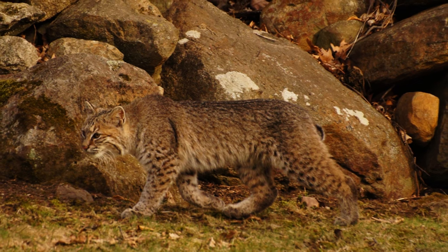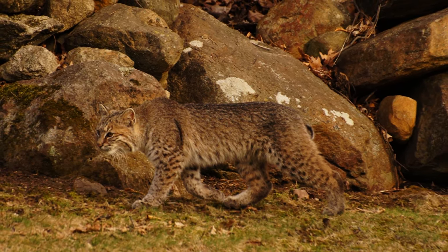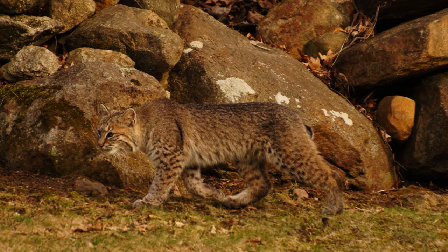Bobcats are usually coated with brown or red fur with dark spots and banding all over their body. They weigh between 10 and 35 pounds and are around 20 to 50 inches in length and around 12 to 24 inches in height.